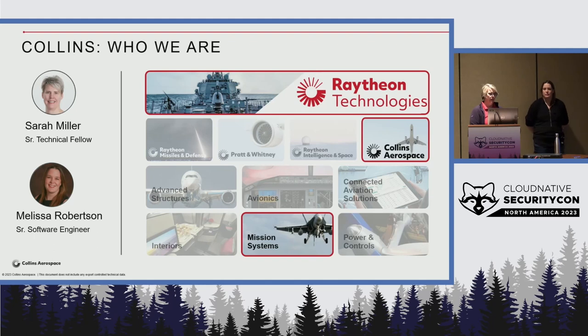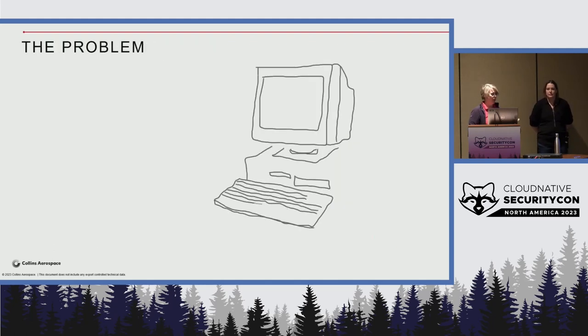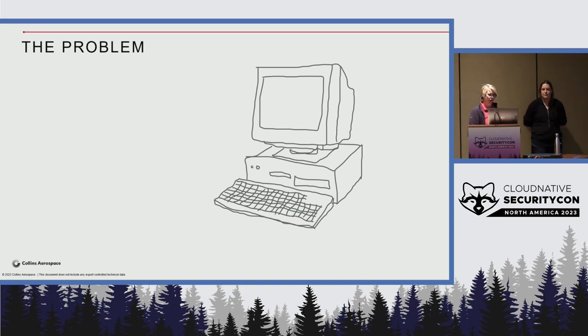Today we're going to talk about our problems. In aerospace and defense we maintain systems that have been delivered to our customers for over 30 years. This equipment is expected to stay operational and get updates, but we're still using legacy technologies — stuck in the early 90s with CRT monitors and those old computers. Our IT organization doesn't want things like Windows 95 and Windows NT running in their network.